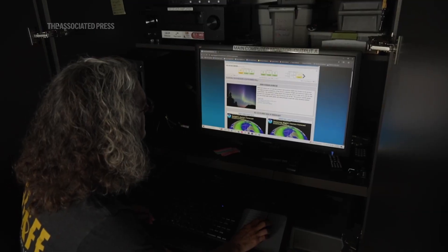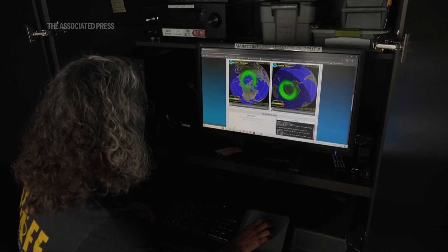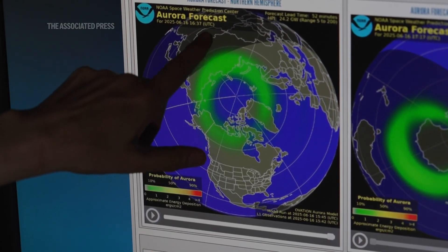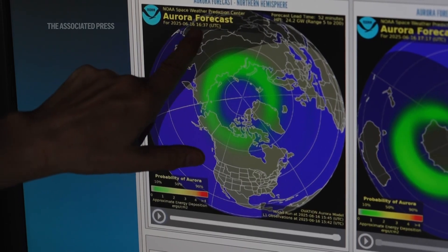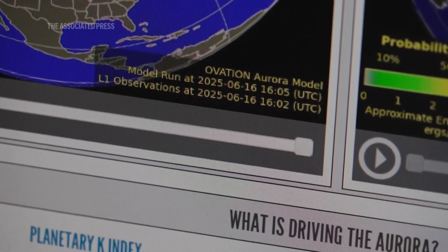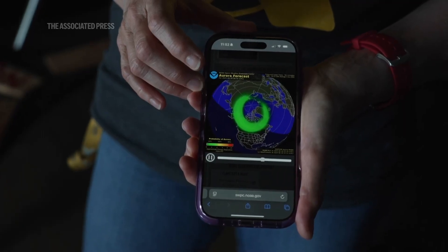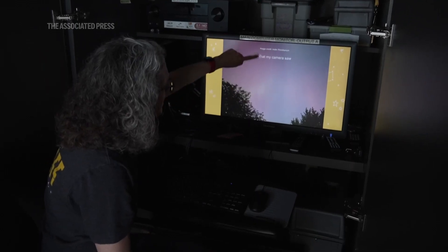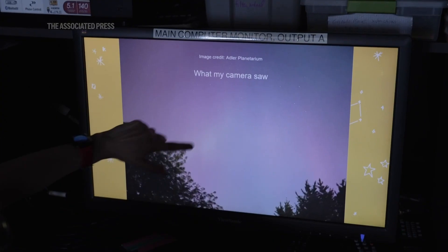One thing to pay attention to is the 30-minute probability map — the last still in that video is going to show you the current half hour or so ahead. Definitely take your phone out with you, not just for the prediction, but for the camera's ability to pick up color in low light situations much better than your eyes ever will.